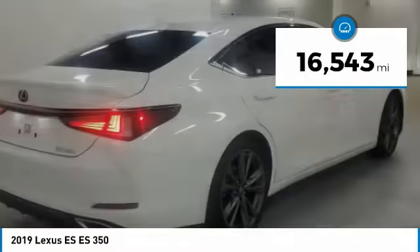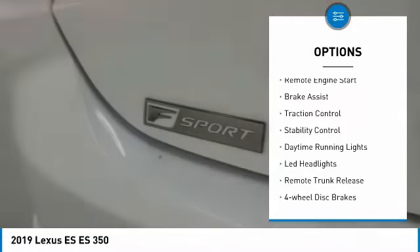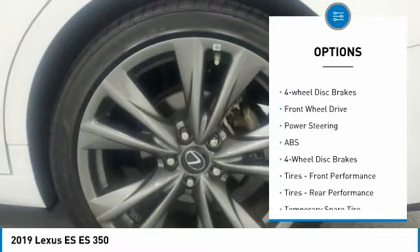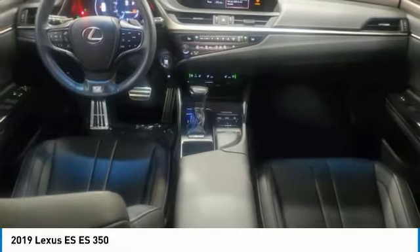This vehicle has less than 20,000 miles. Here are some of this vehicle's great options: tire pressure monitor, aluminum wheels, remote engine start, brake assist, traction control, stability control, daytime running lights, LED headlights, remote trunk release, and four-wheel disc brakes.